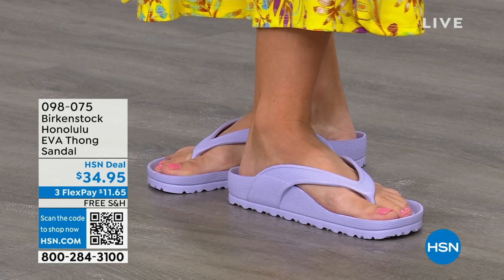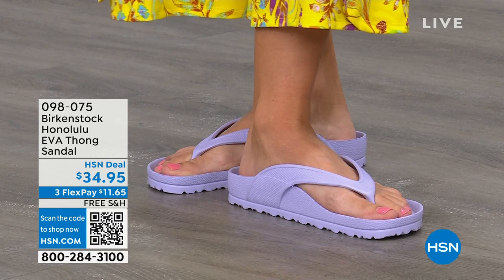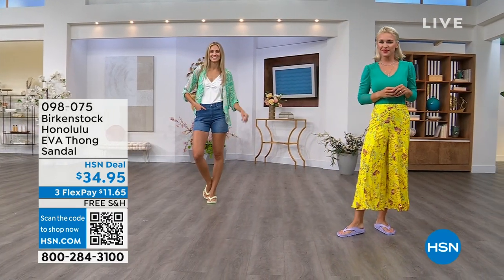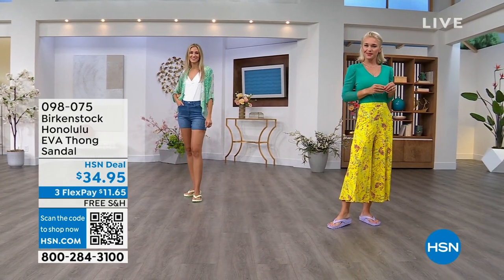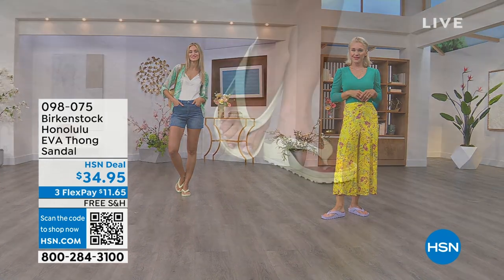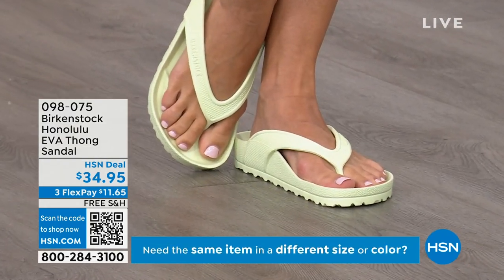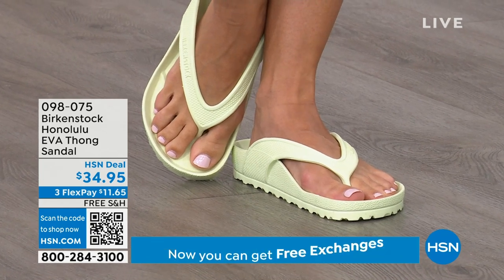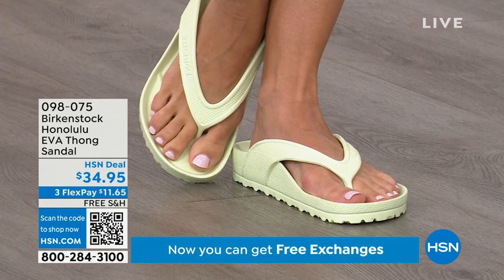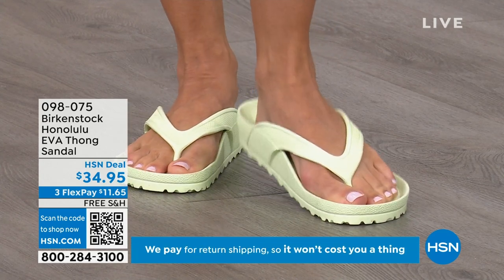Something else about the way these are designed that I really appreciate — especially for a thong style — is that it's all one piece. If you've ever worn thongs and the top came separated from the bottom, you'll really appreciate that these are all one piece. Get them and wear them and enjoy the comfort of your Honolulu EVA thong sandal.